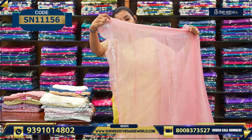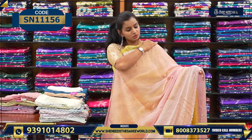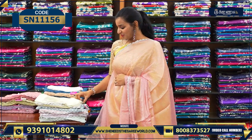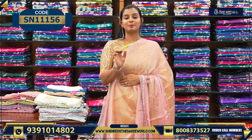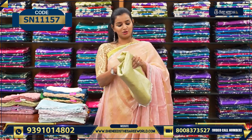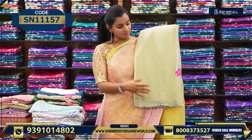If you want a plain format sari, take a different one. If you want a completely stone format sari like this one, take this. The look is very, very beautiful. The blouse is plain with a simple lace attached. Overall, very beautiful to look at. The price is ₹1330 — only one thousand three hundred and thirty rupees.